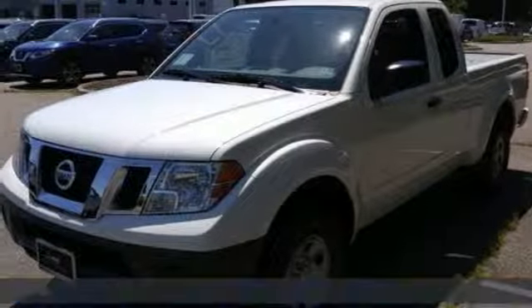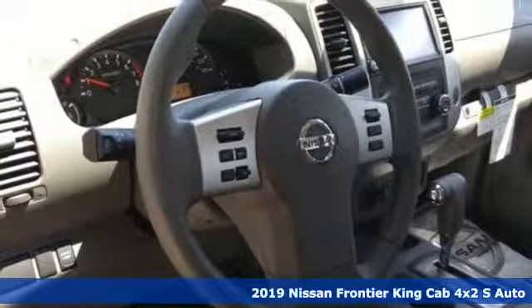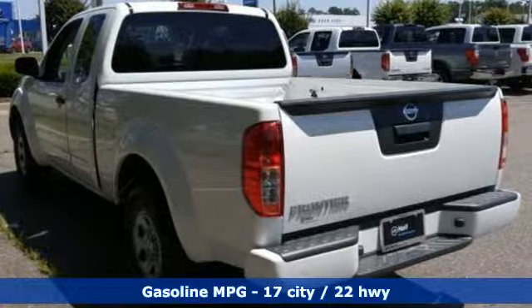Here's a new 2019 Nissan Frontier. With this versatile mid-sized truck, tough is always on call. You'll look forward to every drive with features like these.